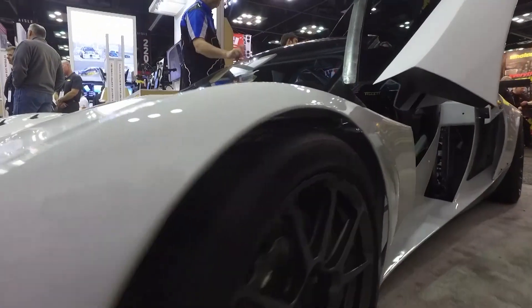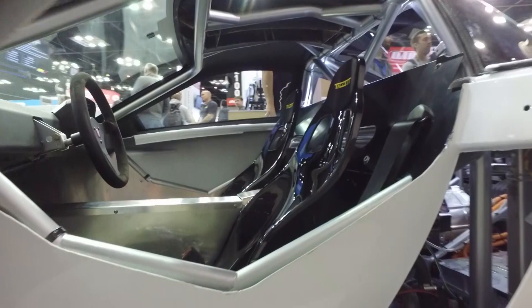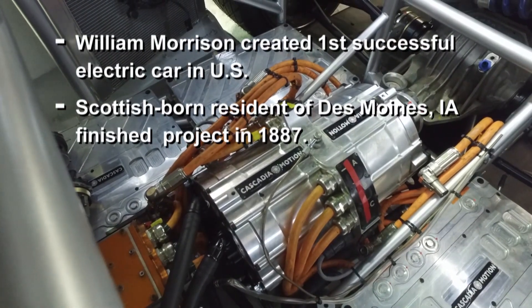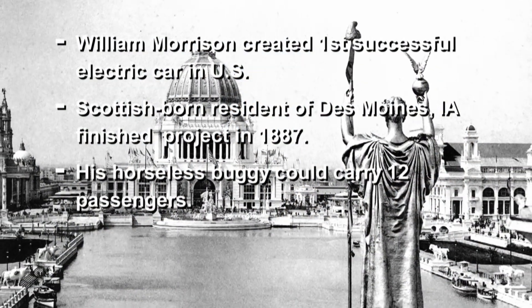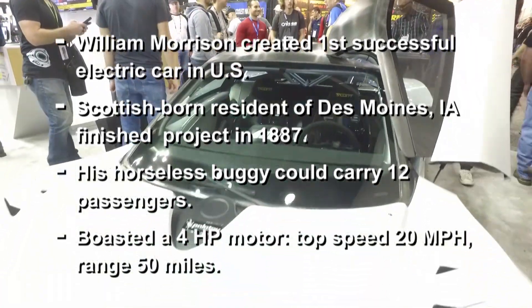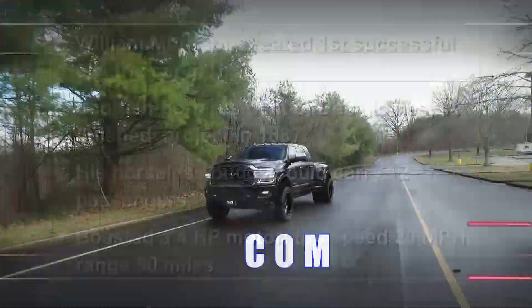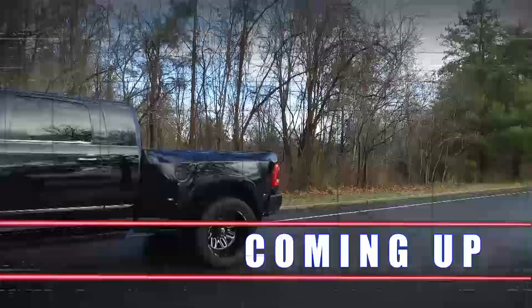Electric-powered vehicles are becoming more popular these days, but the concept isn't exactly new. William Morrison created the first successful electric vehicle back in 1887. Morrison's electrified buggy was a big hit at the 1893 World's Fair in Chicago. Its 4-horsepower motor could propel the vehicle to 20 miles an hour with a range of 50 miles. Don't go away — more Performance TV is on the way right after this.